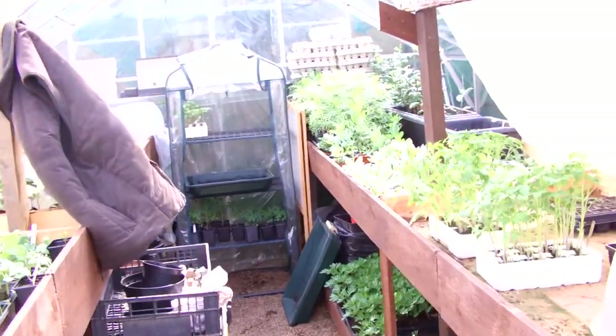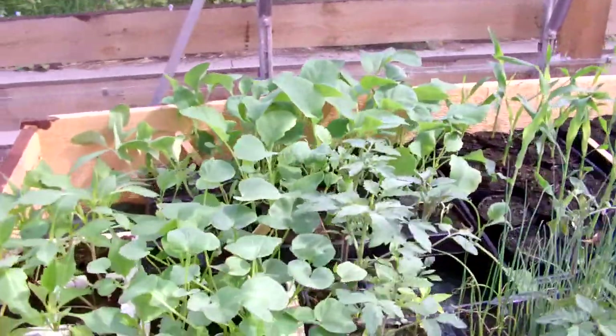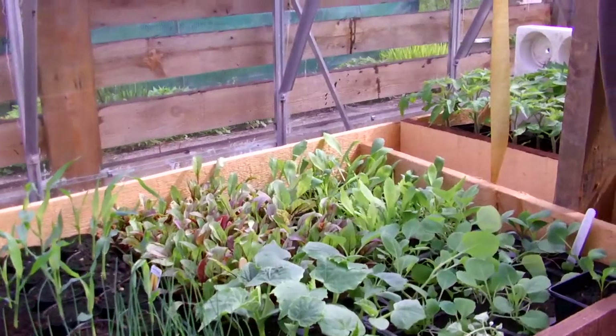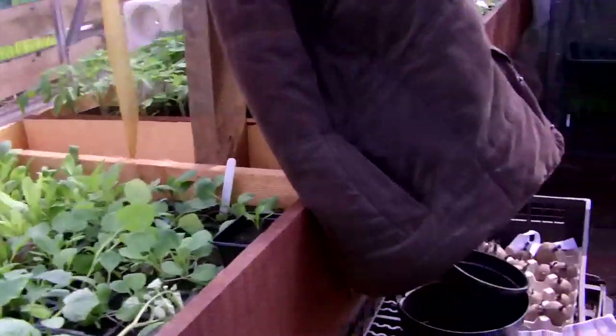19th of May, Sunday morning, up around the greenhouse. Doing quite well now. Might be able to get into the cold frames now and start getting stuff hardened off.